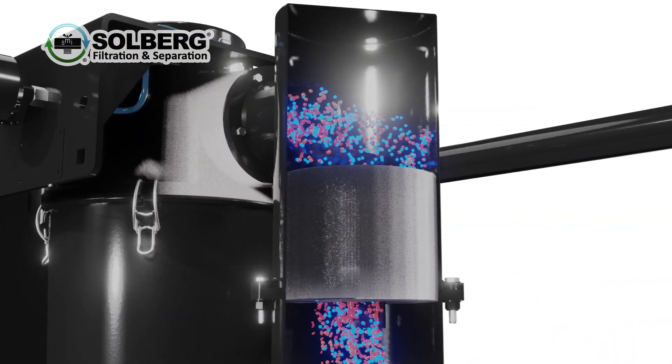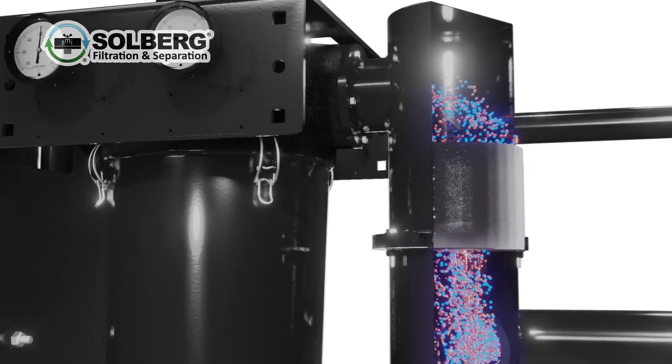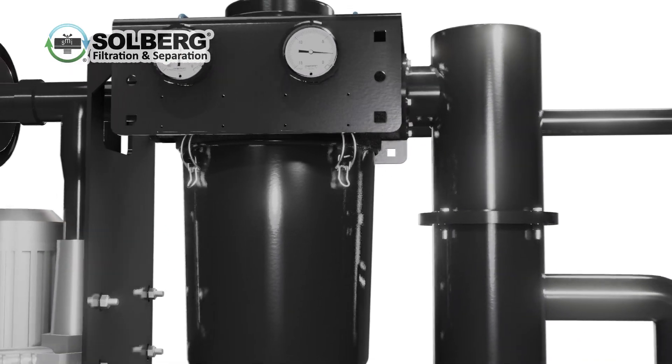All remaining oil mist then travels towards the ACVB unit, which contains the primary stage air oil separator element and vacuum regulator.